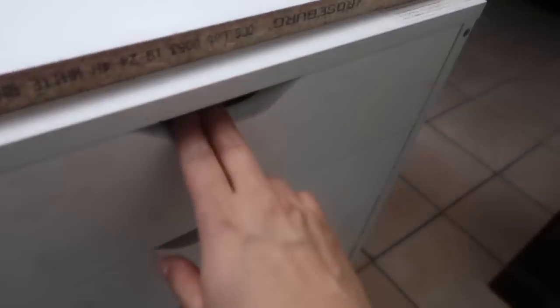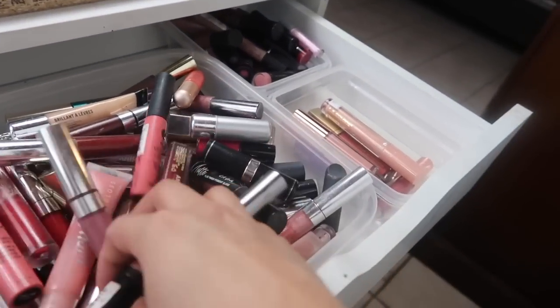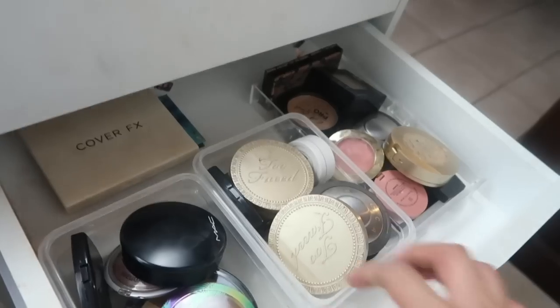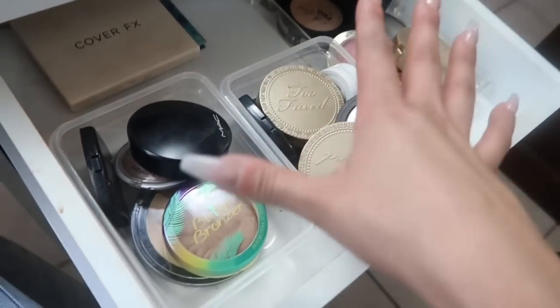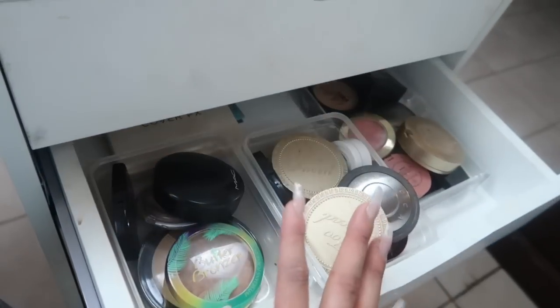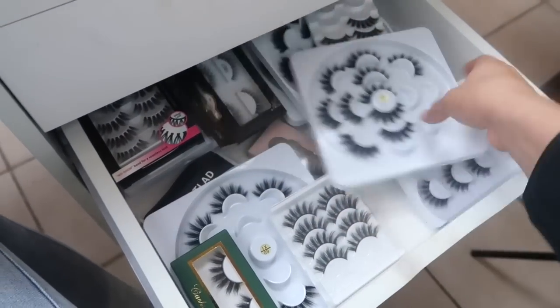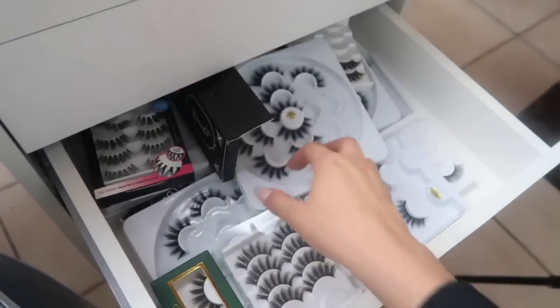In the first compartment we have primers, more glitters, and beauty blenders. The second one has a bunch of palettes, and the third one has even more palettes. On this side we have a bunch of lipsticks — some I purchased today — and the second drawer has all my bronzers and blushes. If you want a more in-depth review of my makeup, comment below. The third drawer has a bunch of eyelashes I get from AliExpress, which I absolutely love.